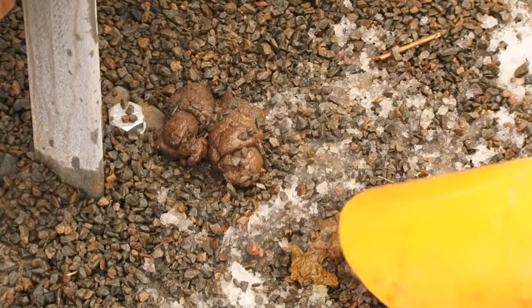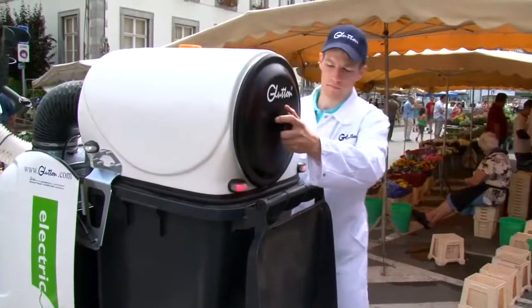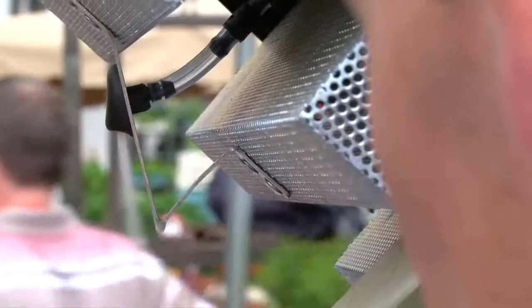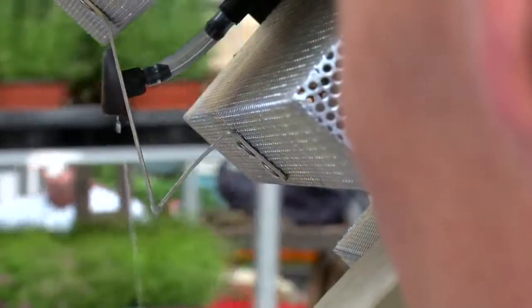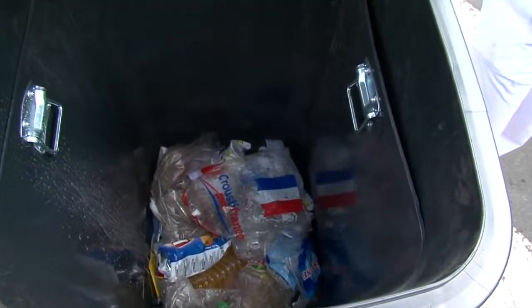Even the most unpleasant waste like dog excrement is no problem. What's more, the Glutton is completely hygienic thanks to an automatic spray situated above the container which disinfects and deodorizes. It also prevents any risk of possible fire due to, for example, a lit cigarette.